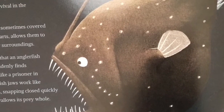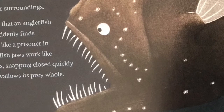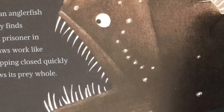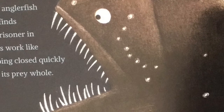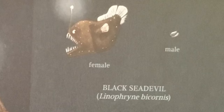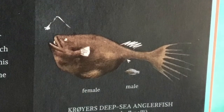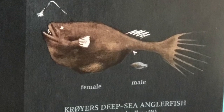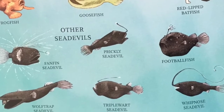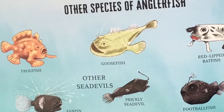Their dark skin allows them to blend into their surroundings. Any organism that an anglerfish lures close suddenly finds itself trapped like a prisoner in a cell. Anglerfish jaws work like spring hinges, snapping closed quickly as the fish swallows its prey whole. Female anglerfish vary in size from six inches to three feet long, depending on the species, while males are comparatively tiny, averaging two and a half to six inches long. There are also other species of anglerfish, and some of them have pretty funny names — like frogfish, goosefish, red-lipped batfish, and even football fish.